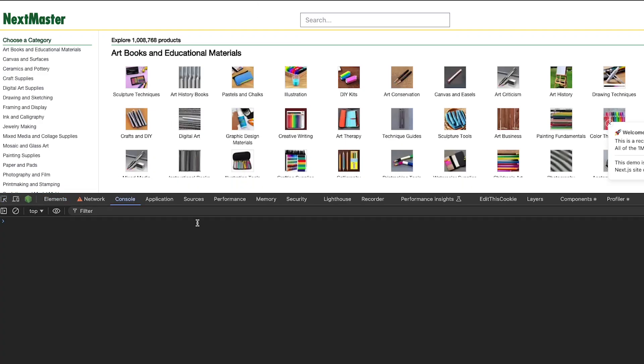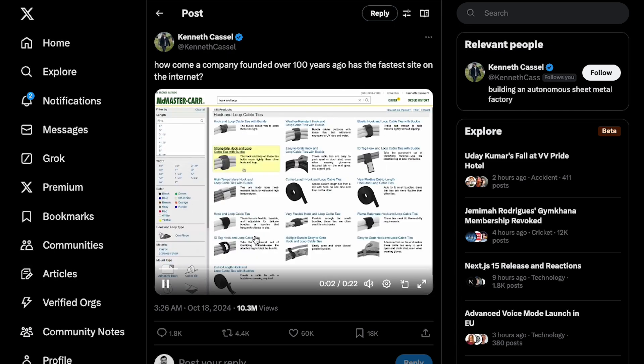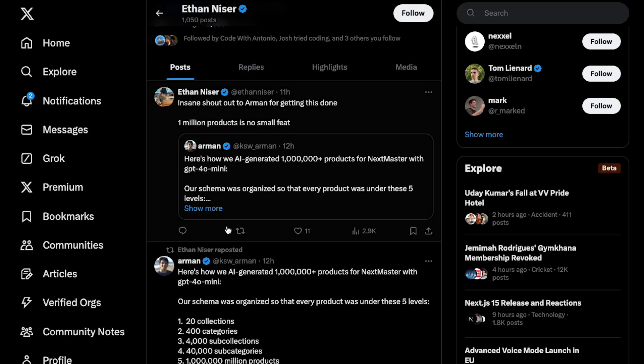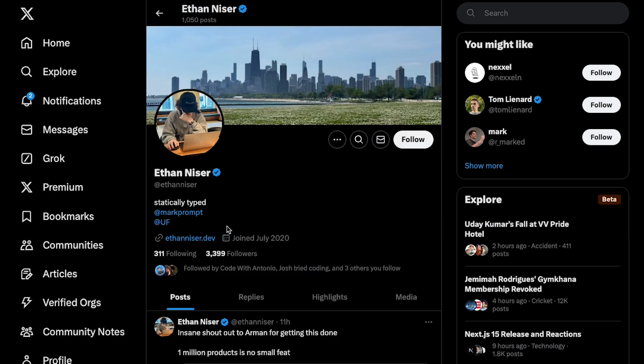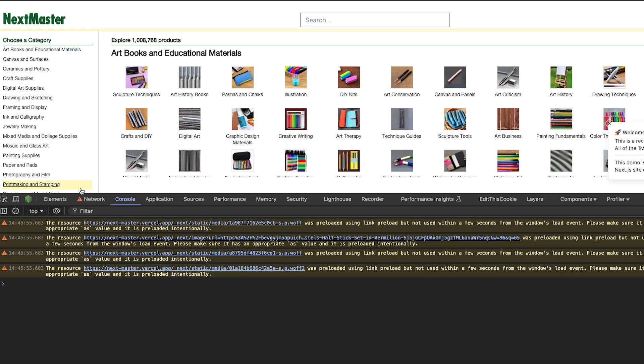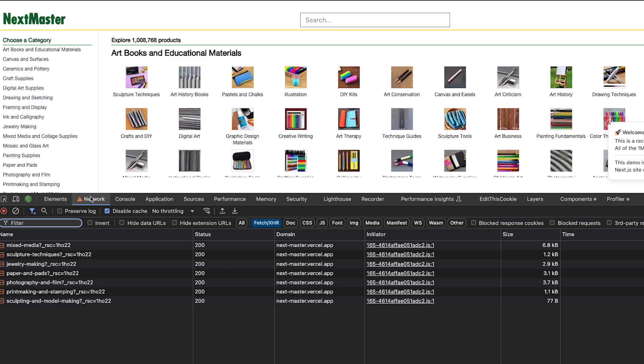Nextmaster came into existence from a tweet. Ethan, who works with Wursal — though it's not exactly an official Wursal project, it's something where Wursal helped — created this. But anyway, this is equally impressive. I personally feel this website is faster than the original.